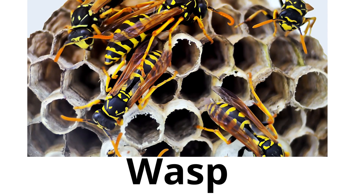Wasp. Wasps are insects that can sting. Some wasps live alone and some live in groups called colonies.